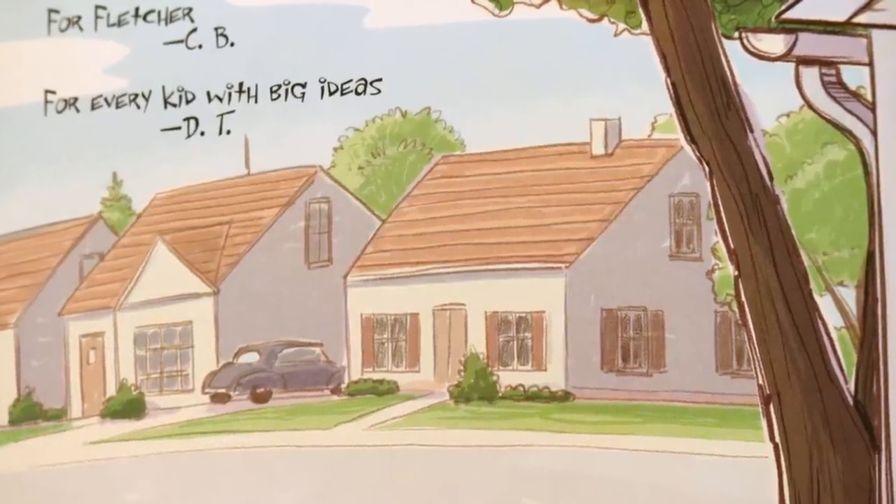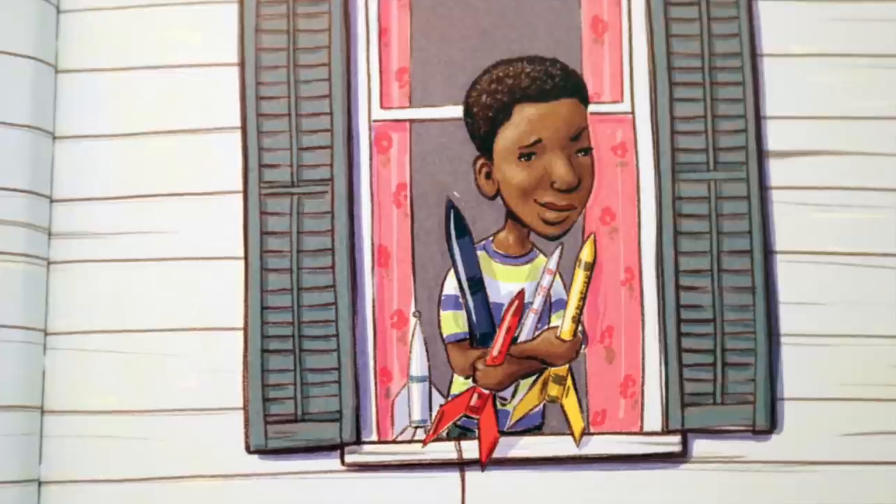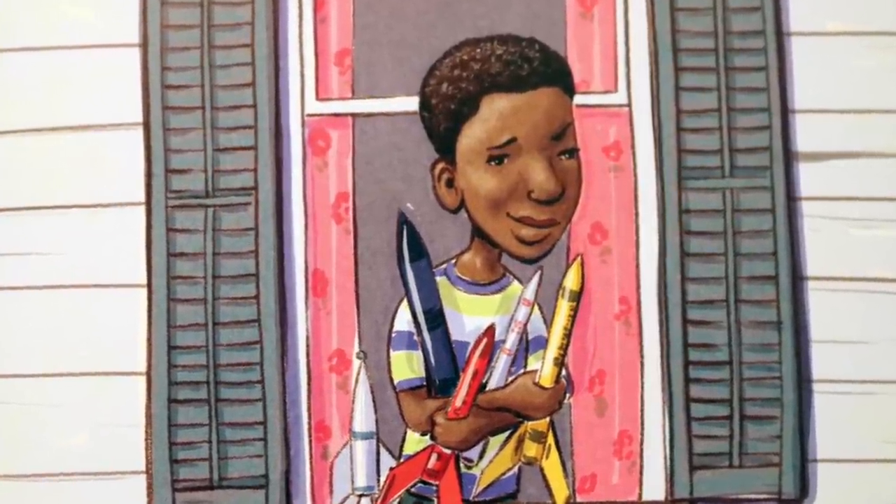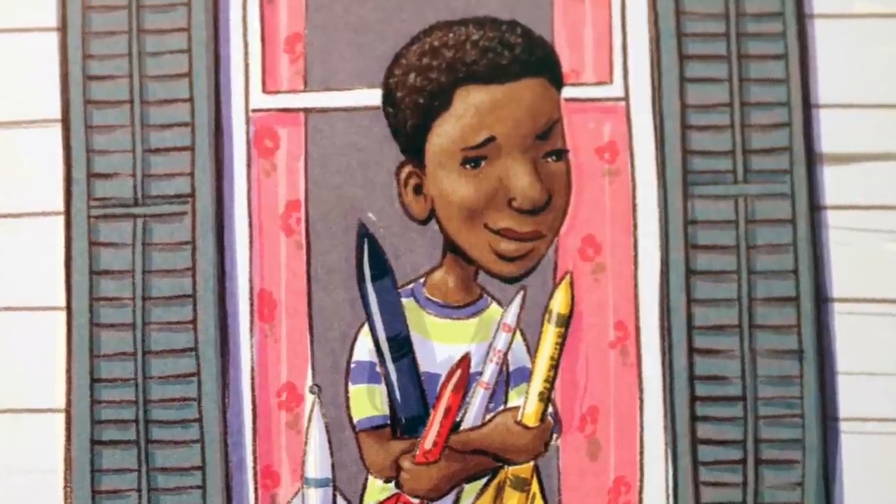Every day brought a challenge for young Lonnie Johnson — the challenge of finding space for his stuff. Six Johnson kids were squeezed into their parents' small house in Mobile, Alabama. Lonnie would have loved a workshop of his own, but there just wasn't room.